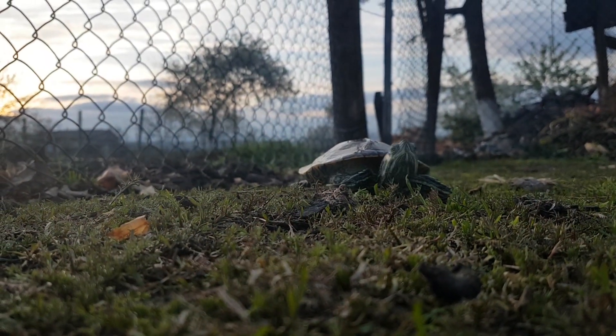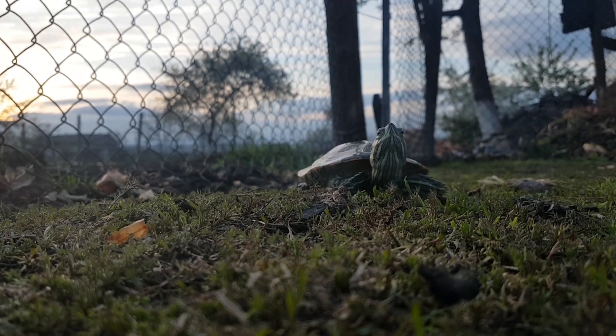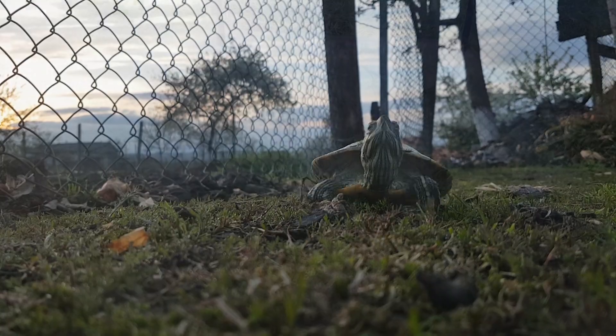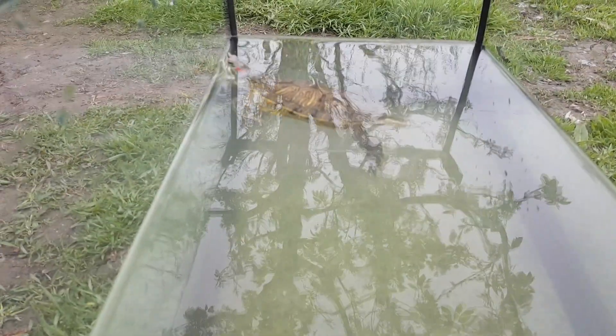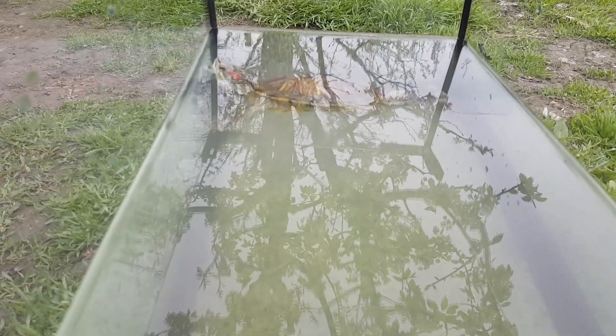When the weather gets colder, usually in October, the red-eared slider begins to brumate in water. Brumation is similar to hibernation, but the red-eared slider needs to go occasionally to the surface to take oxygen and drink water. It won't eat until the weather becomes warmer.